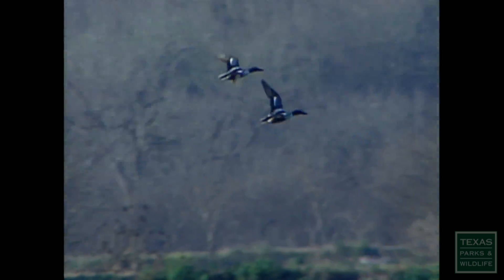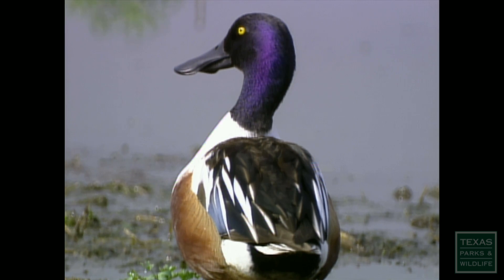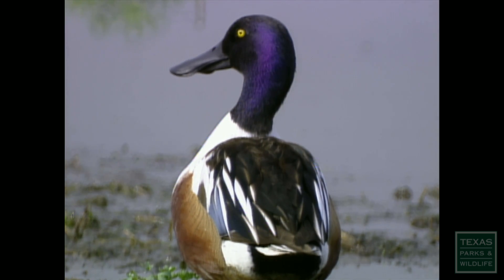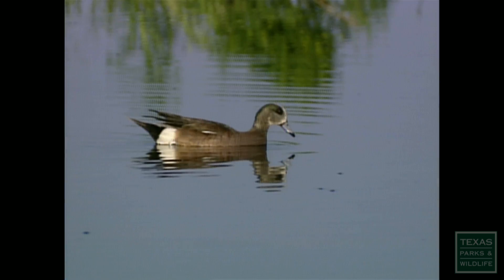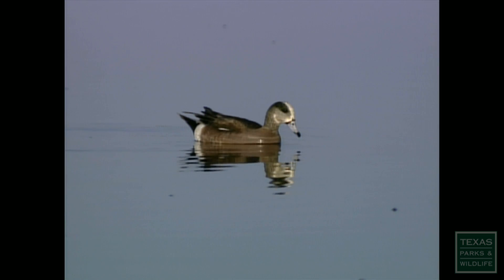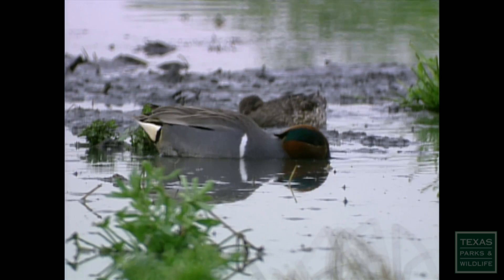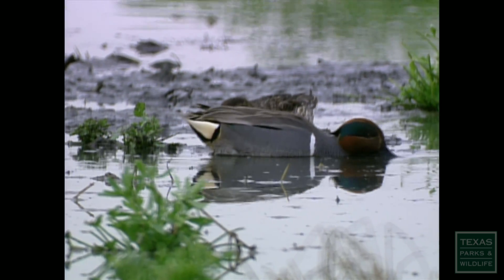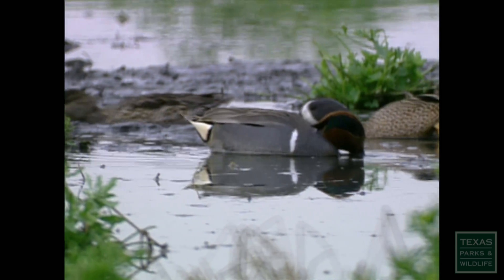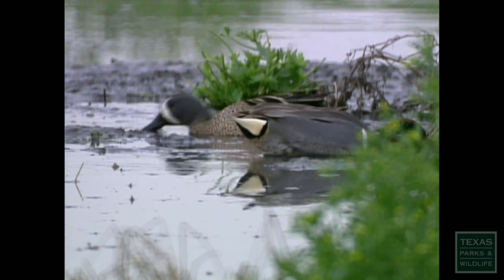Most ducks migrate from northern breeding grounds to winter in warmer southern climates. The northern shoveler nests in Canada but winters in Texas and as far south as Central America. The same can be said for the American widgeon. Teal species like the green-winged teal and the blue-winged teal travel even farther, from the Arctic Circle down to the equator.